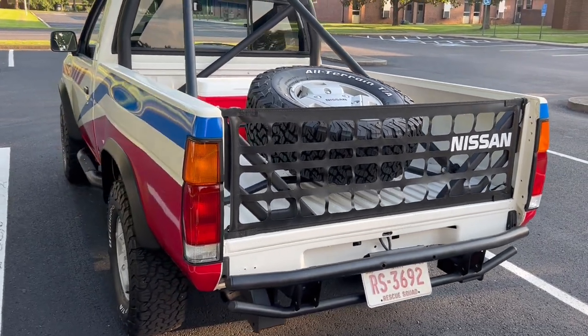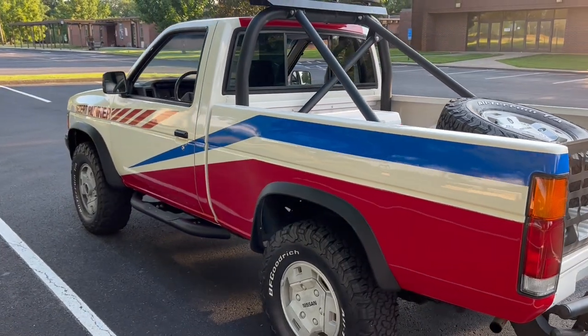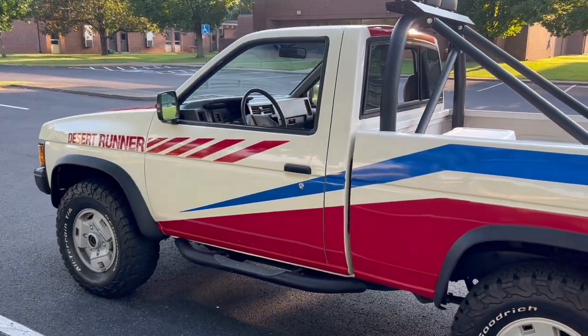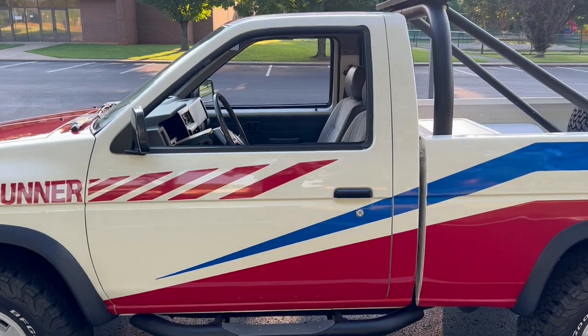There were only three options available on the Desert Runner, and this truck has none of the three. The three options were: you could get an automatic transmission, you could get a radio, and you could get air conditioning.